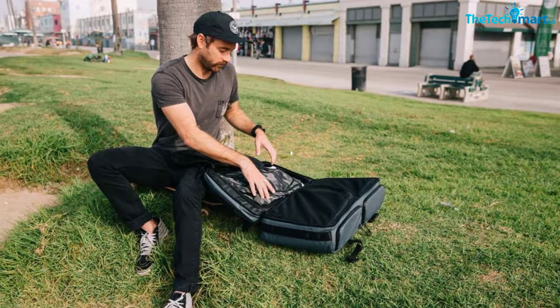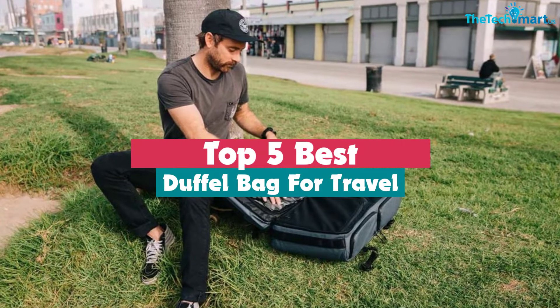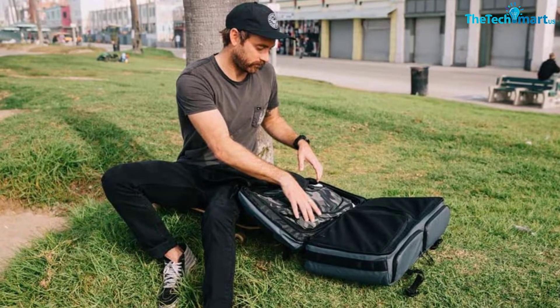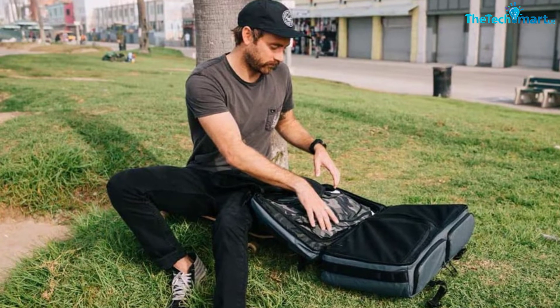Hey guys, in this video we're gonna be checking out the top 5 best duffel bags for travel that are available on the market for their true quality. I made this list based on my personal opinion and hours of research, and have listed them based on popularity, quality, price, durability, user opinions, and more.